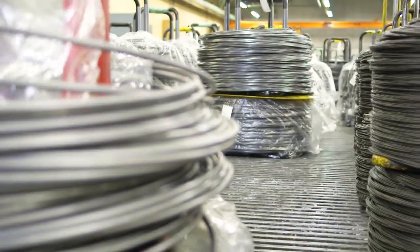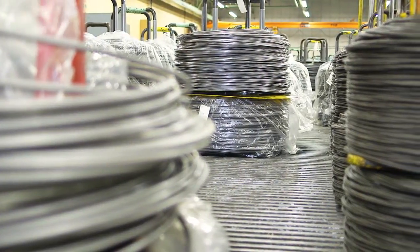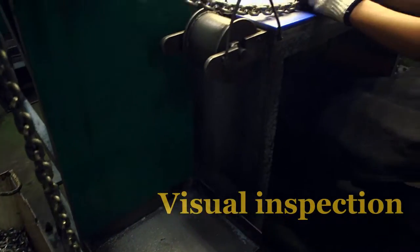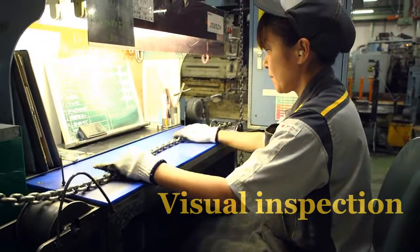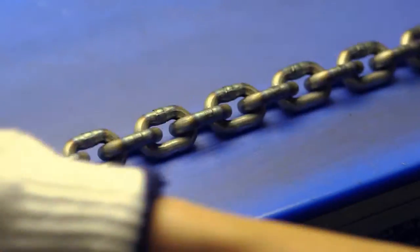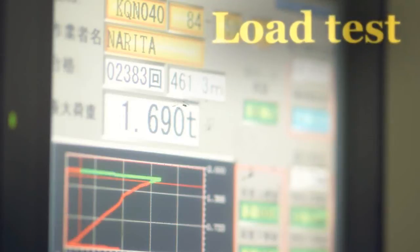We use a unique alloy developed by KITO for materials that enhance the strength and durability of the chain. Our inspection standards exceed that of the Japanese industrial standards. All the chains we produce are hand inspected and quality approved by our expert craftsmen.